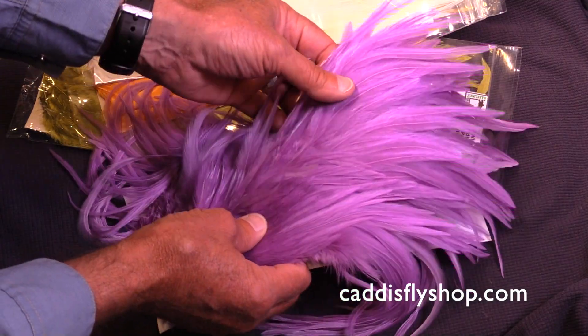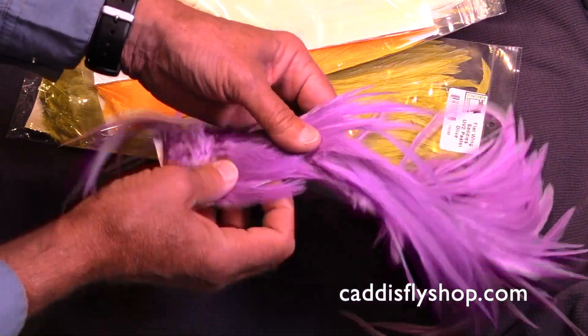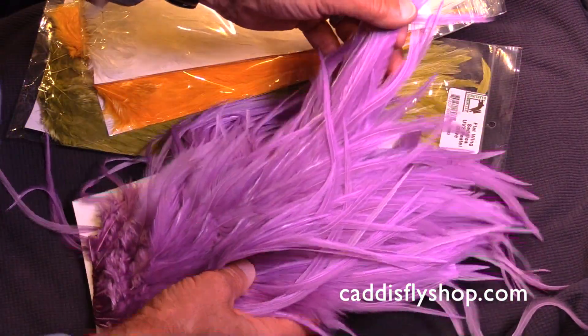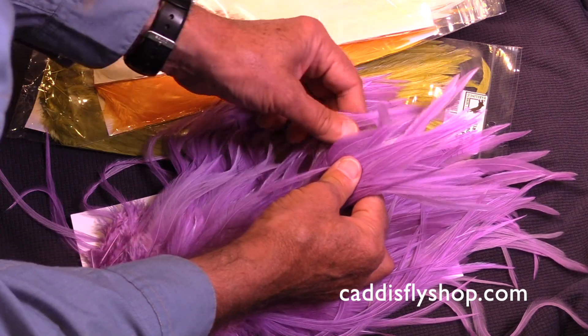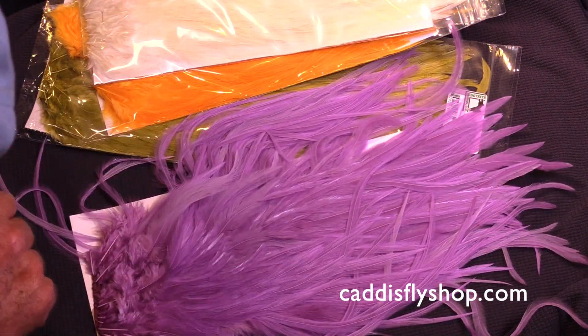These are genuine pastel colors. You get shorter feathers like so, and you get the long feathers. These make great deceivers and flat wing streamers. Superior product.